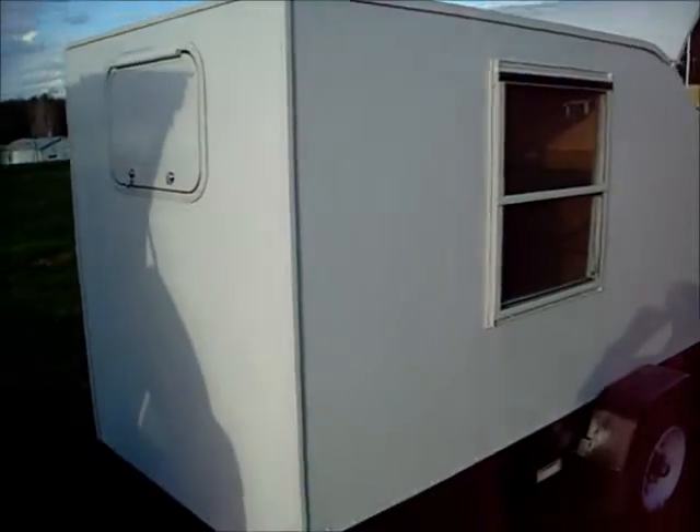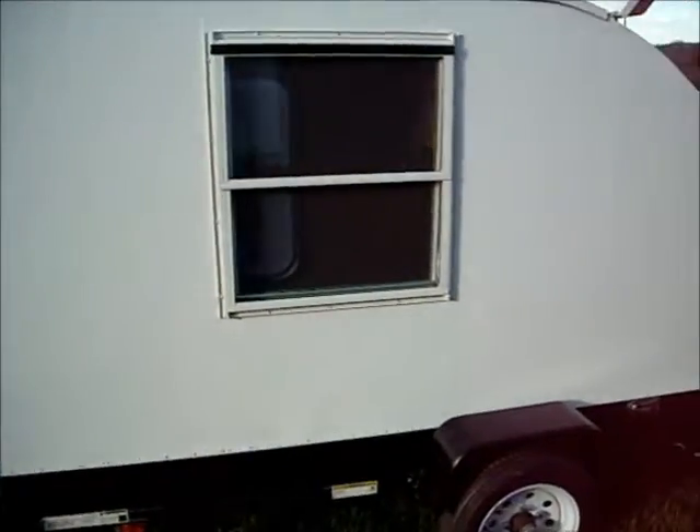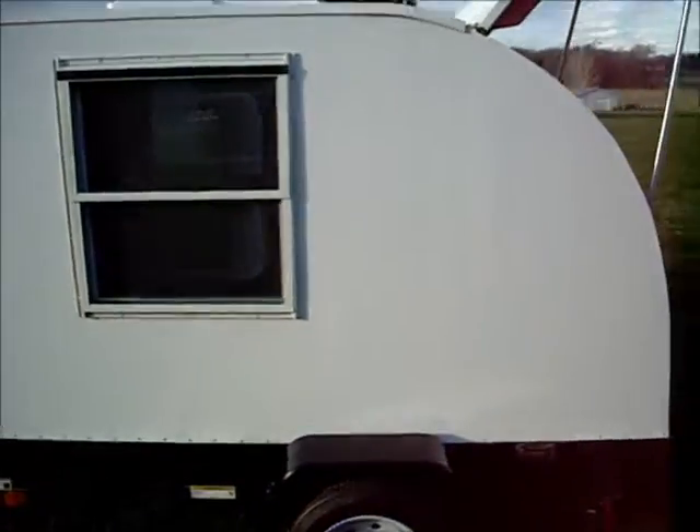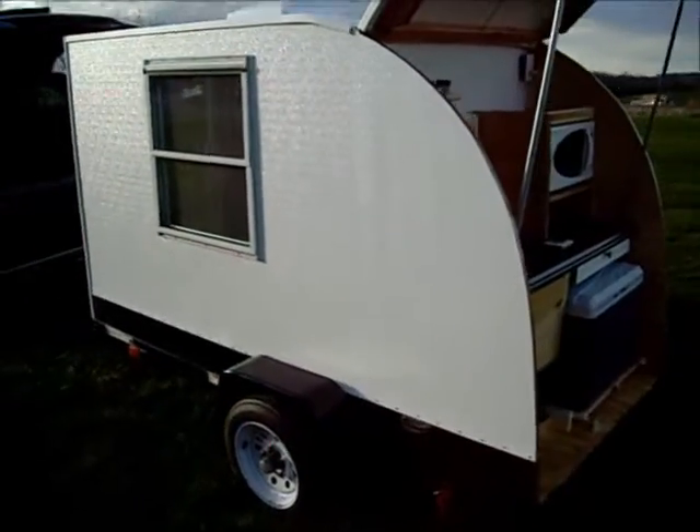Welcome to a tour of our fully loaded, ready-to-camp model Teardrop Camper, available from Terry's Teardrop Campers, located in Red Lion, Pennsylvania.